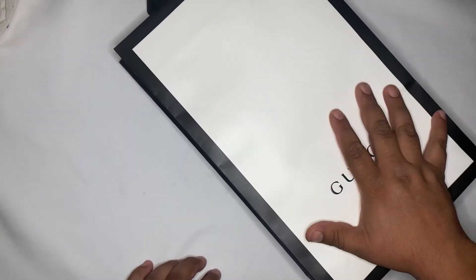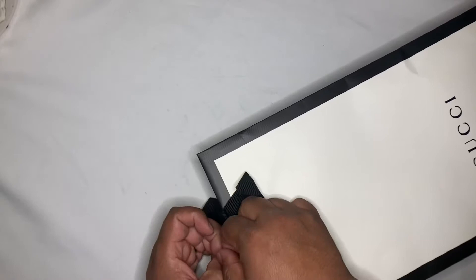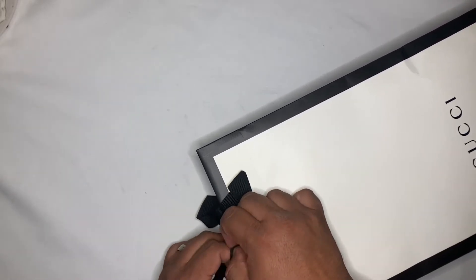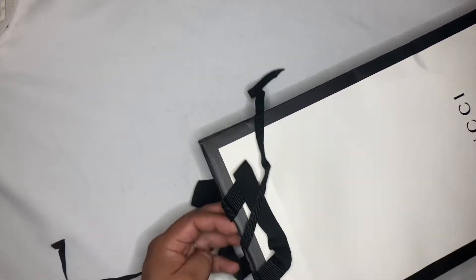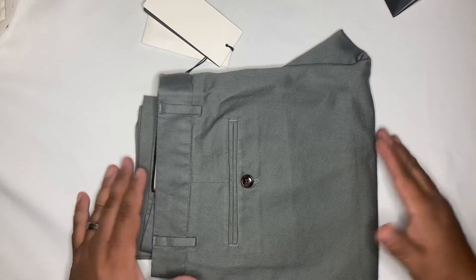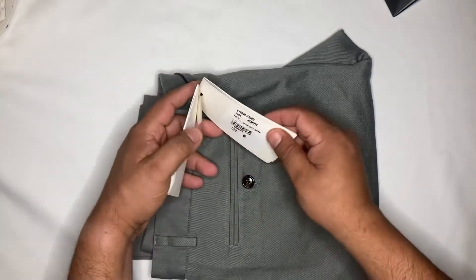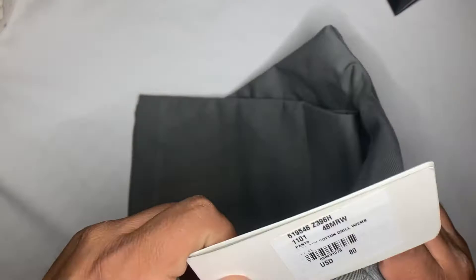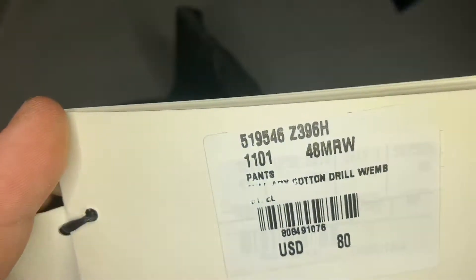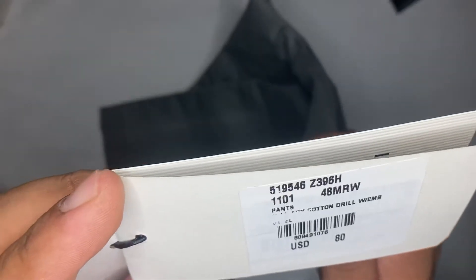Hello, welcome back. Today I'm going to share with you the newest acquisition to our collection — a pair of pants. This actually shows how big of a deal it is to have a relationship with your sales associate at the store. When it comes to garments like this, they would actually reach out to you and tell you about it. These pants, if you look up the serial number online, you can find them for around five hundred dollars.